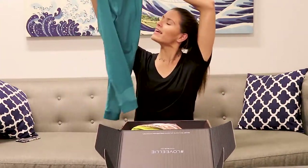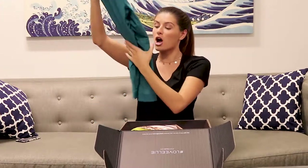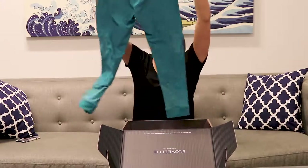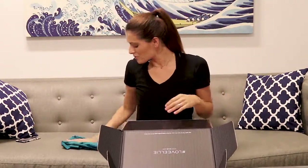So here are the leggings. Every month they give you leggings, a sports bra, and a top of some sort. These are really great because I love the mesh on the bottom — it's super breathable and really good for yoga. I love doing yoga, so I'm really excited to wear these in the studio. Love those.